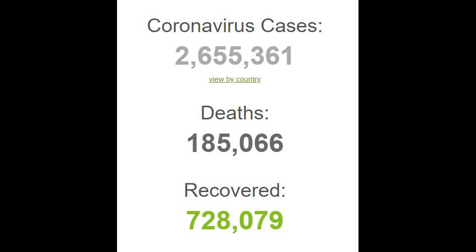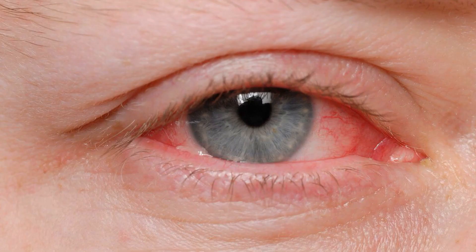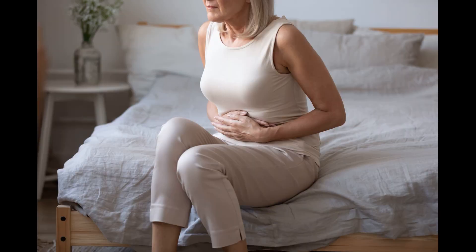As COVID-19 continues to spread across the United States, more potential and confirmed symptoms of the disease have been discovered. In addition to the most common symptoms — fever, shortness of breath, and dry cough — COVID-19 has also shown up as conjunctivitis, i.e. inflammation in the eye, skin rashes, and digestive issues like diarrhea.